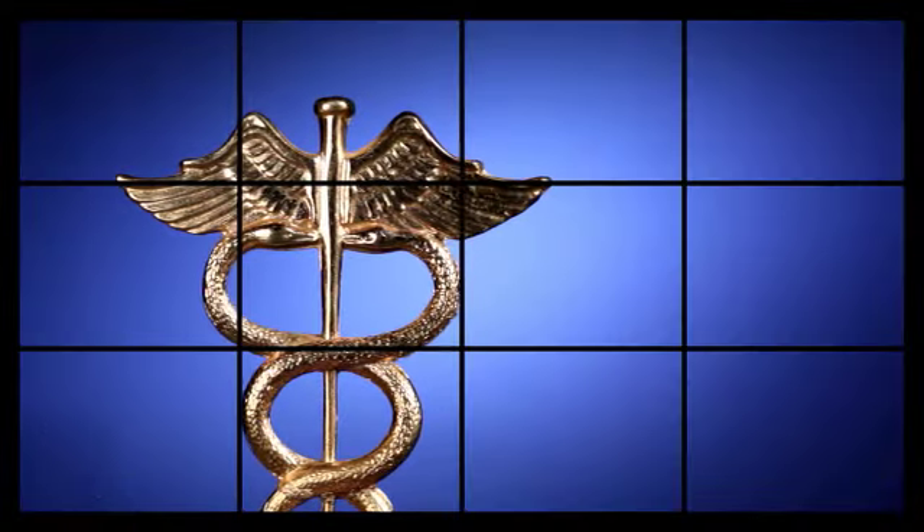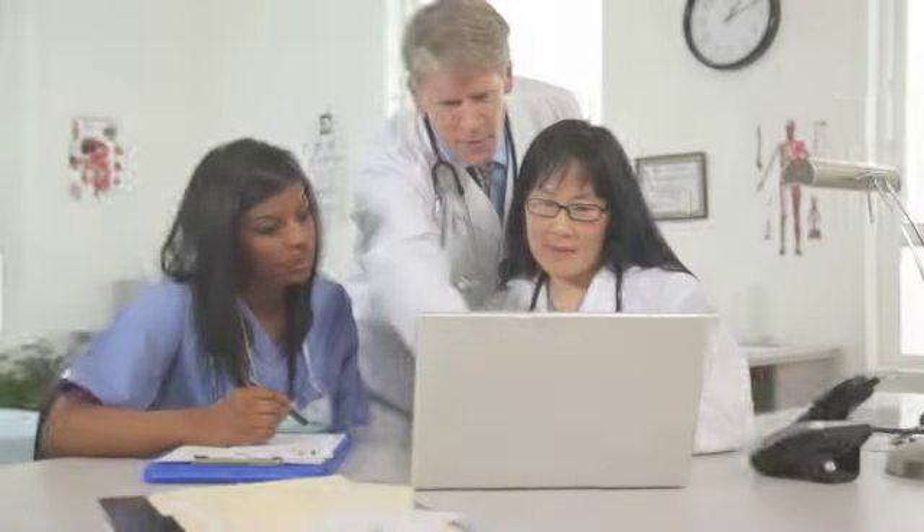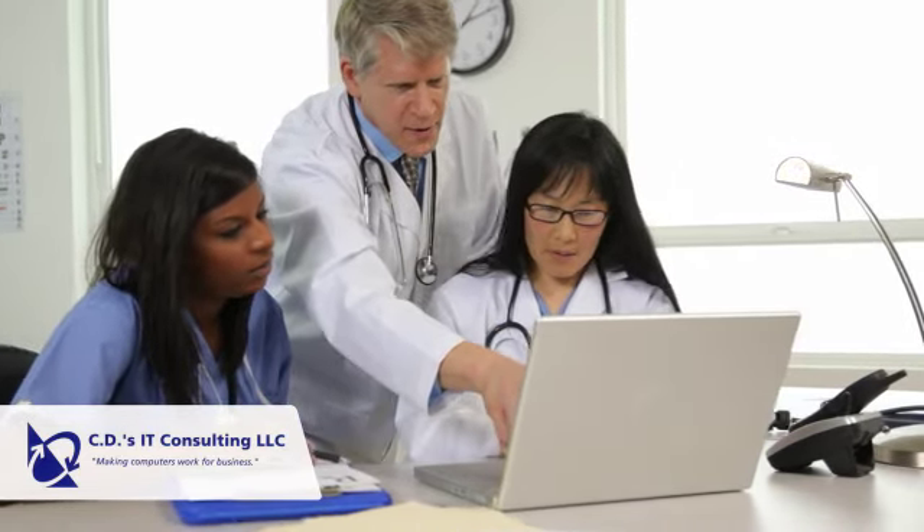The first step in ensuring that your business is HIPAA compliant is to conduct a HIPAA risk analysis. In addition to helping ensure your compliance, this analysis is also a government requirement for tapping into funds available through meaningful use stage 2.